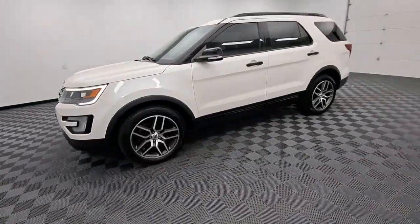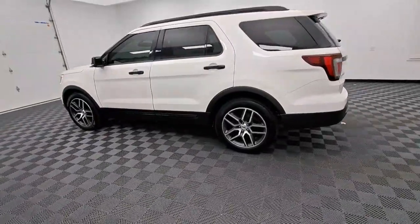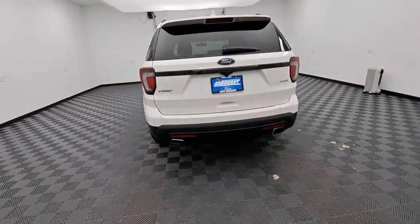Get acquainted with the 2016 Ford Explorer. With less than 110,000 miles on the odometer, this vehicle stands out from the rest.